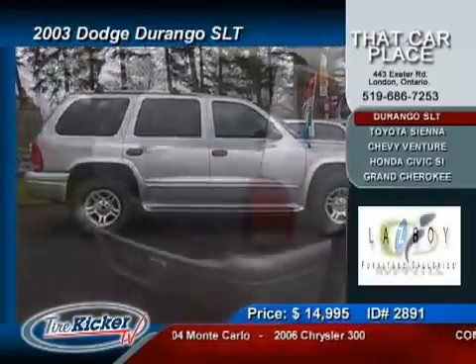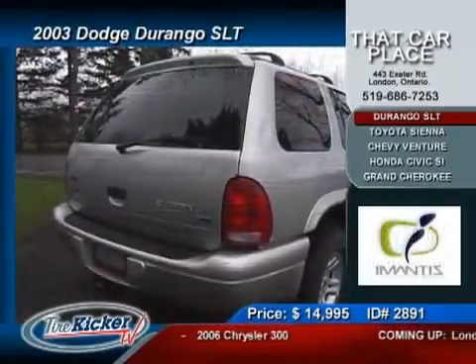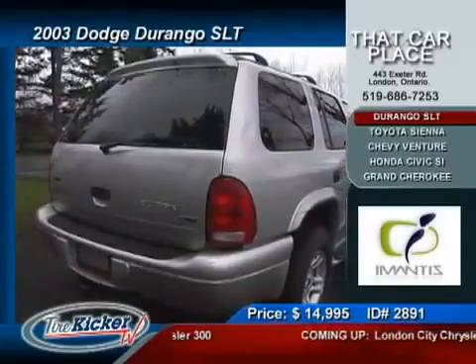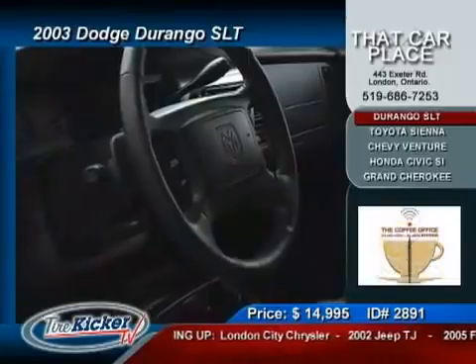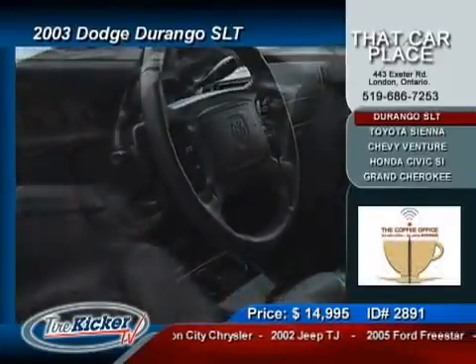...air conditioning, tilt steering, cruise control, power windows, power locks, AM/FM with CD player, tinted windows, dual stage airbags, ABS brakes, traction control, and a tough 4x4 system.